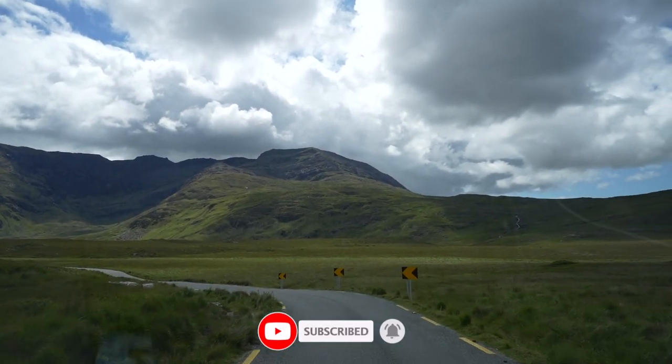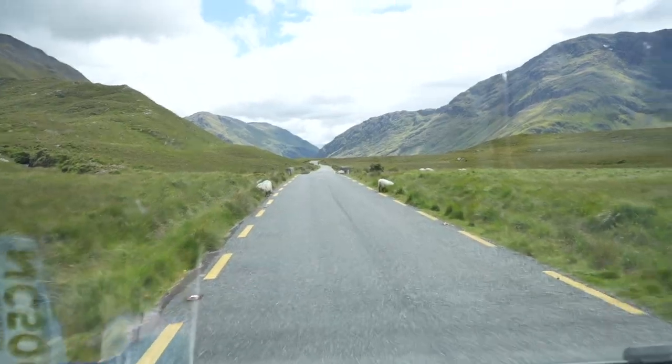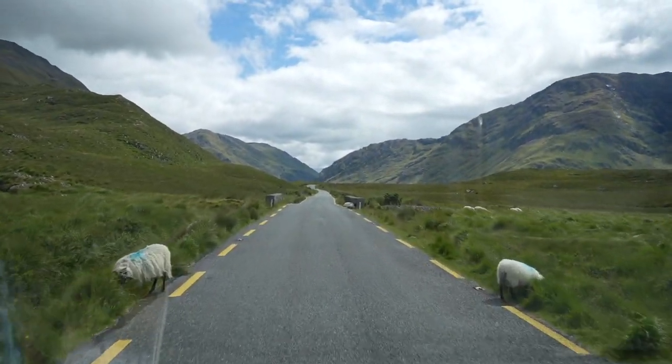I'm getting major Torridon vibes - like that road you drive through to get to Torridon - especially when the sheep are on the road. What a view!